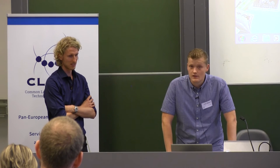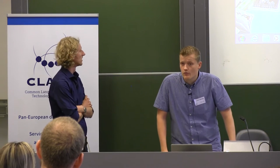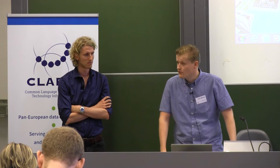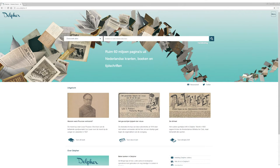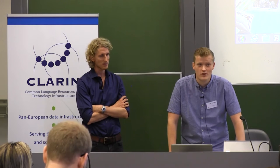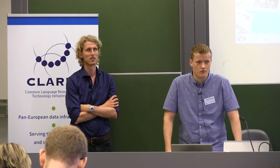I'll be discussing Delpher — what's in it, how it can be used — and based on my own research when I was studying history, I'll give you an example of how to use it. Afterwards, Beto will compare the Delpher dataset with Belgica Press. Delpher is made available by the National Library of the Netherlands in The Hague. It has over 60 million pages of Dutch newspapers, books and journals. For newspapers specifically, there are 1.3 million newspapers and about 11 million newspaper pages.